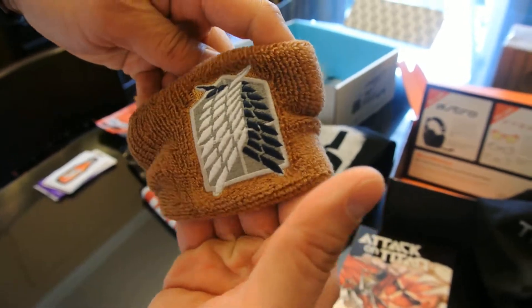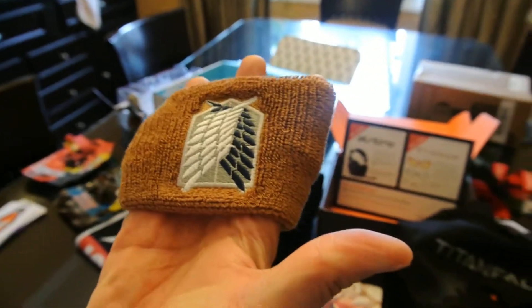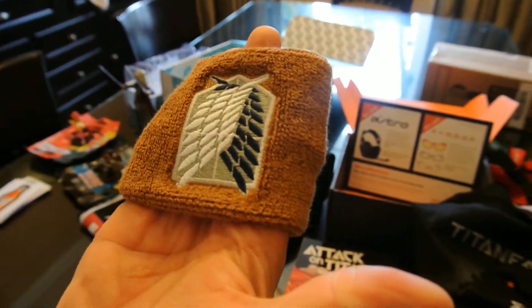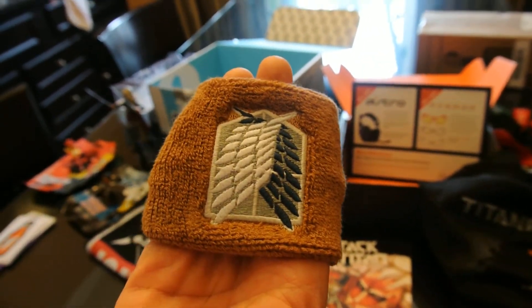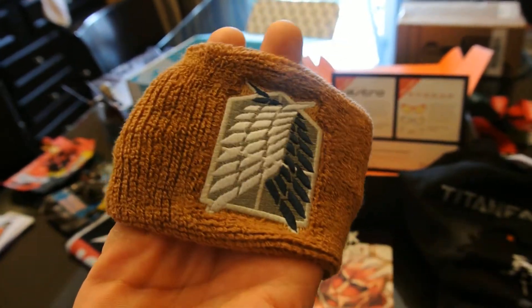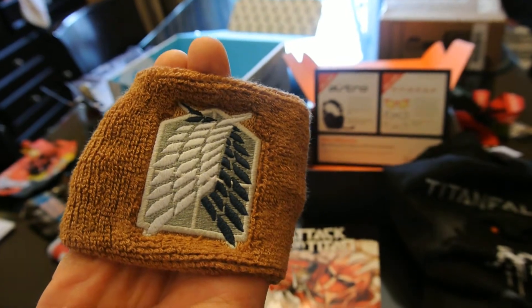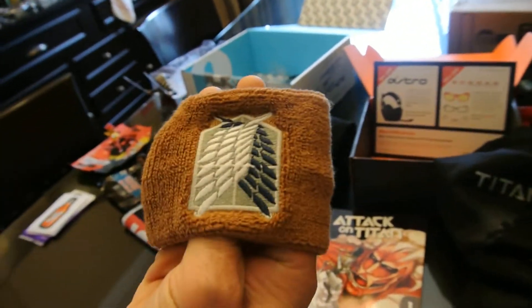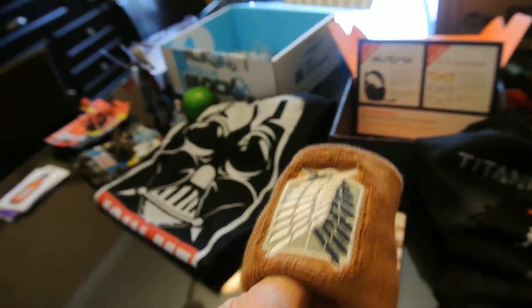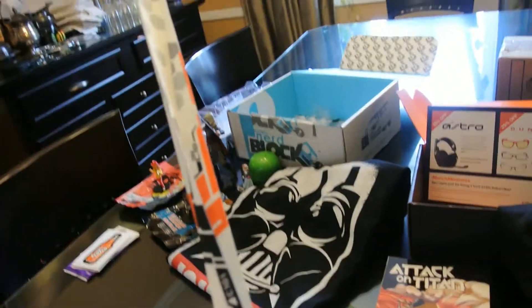Next is an Attack on Titan wristband. Because it's exclusive I couldn't find anywhere selling it to get a price, so I looked on eBay where people were selling theirs from their Loot Crate. The low price was about $3 and the high was $7, so I'm giving this one an estimate of $4.